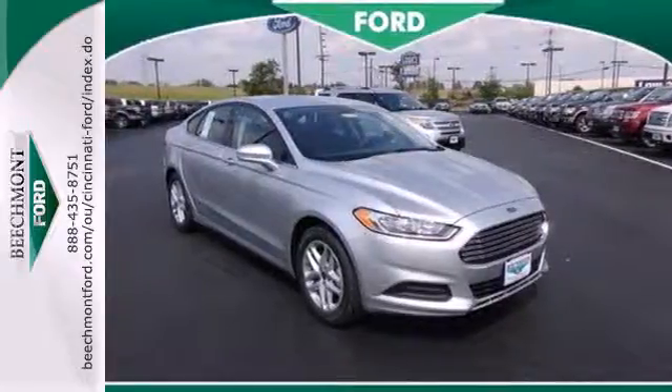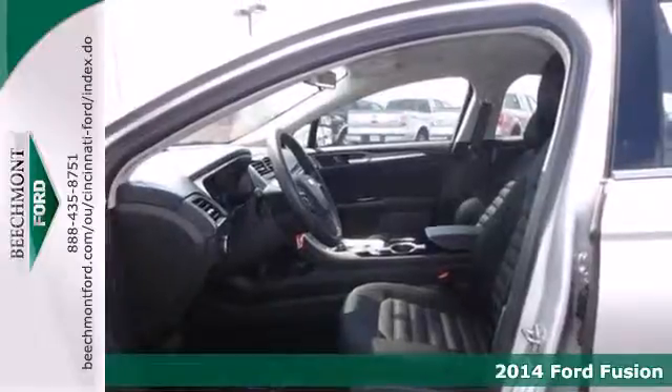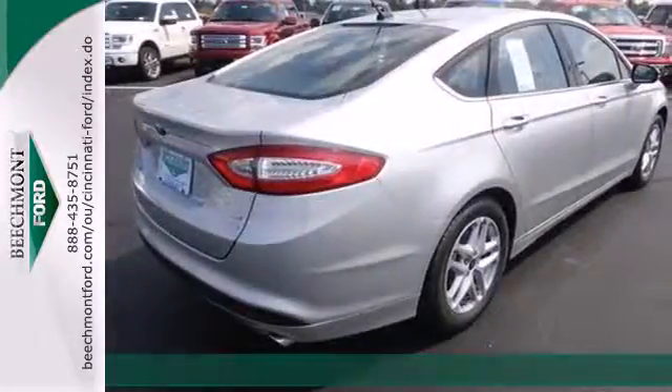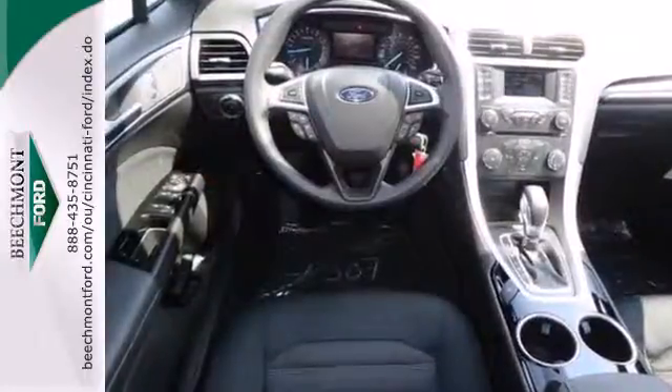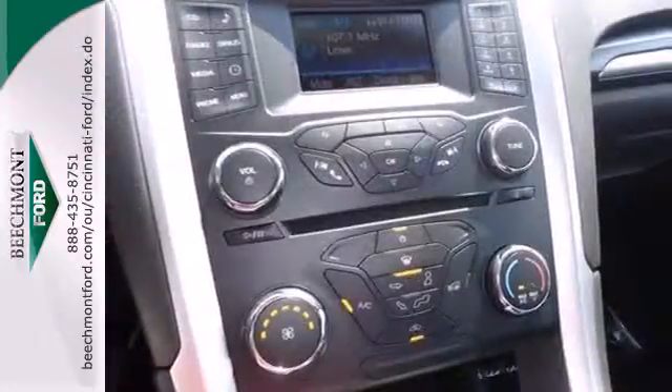Here's a 2014 Ford Fusion. This midsize sedan embraces fuel efficiency. It has a unique look with athletic lines and a sleek silhouette. Standard amenities include fully automatic headlights, a low tire pressure warning, keyless entry, multiple airbags, and stability and traction control.